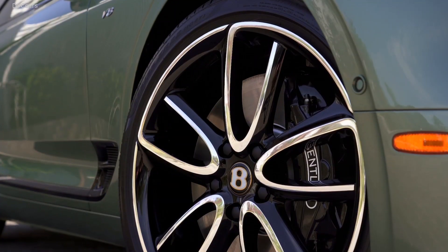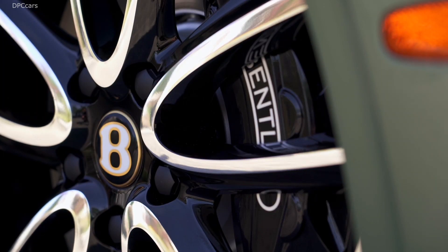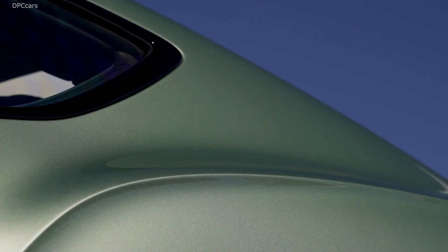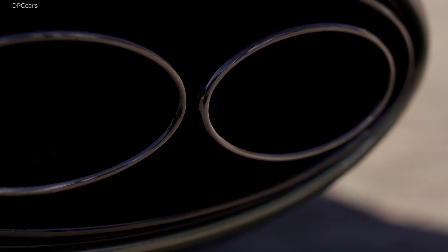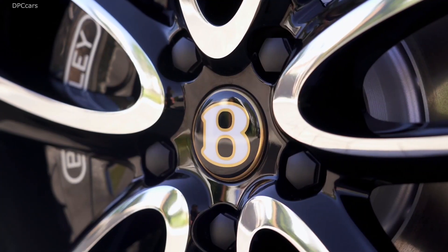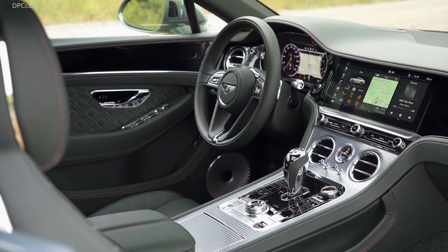Performance numbers show the V8 models are just a tad slower than the W12 models. The GT V8 coupe needs only 3.9 seconds to reach 60 miles per hour from a standstill, versus 3.7 seconds for the 0-to-62 sprint by the W12 coupe. The GT V8 convertible requires an additional 0.1 seconds to reach 60 miles per hour, and the top speed for both is 198 miles per hour.